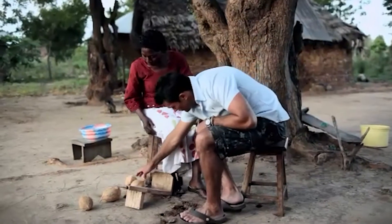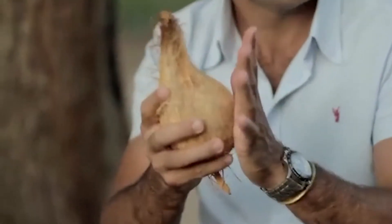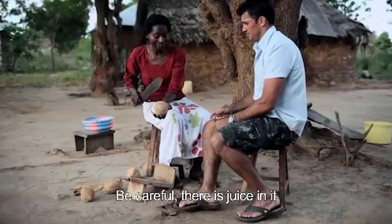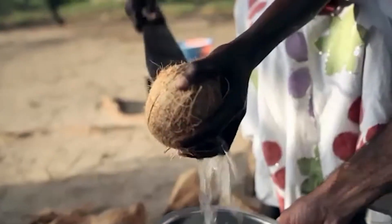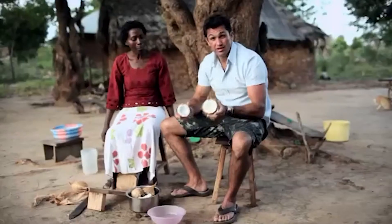Now what you need is coconuts that look like this. That's what the inside of a coconut looks like — they pull all the green husk off and leave it like this. Elizabeth, you're quite a scary looking woman with that panga in your hand! You can see the flesh is really thick, and that's what you need when you're making fresh coconut milk. These are good looking coconuts.